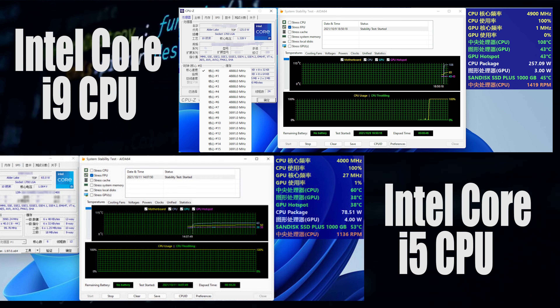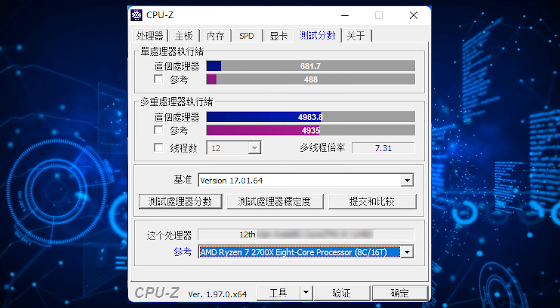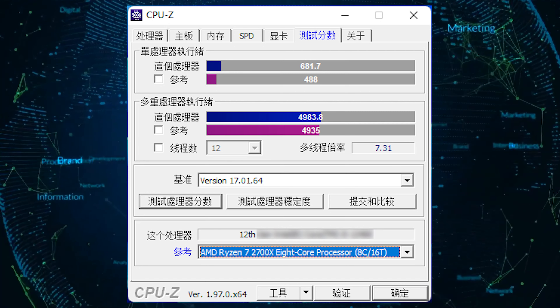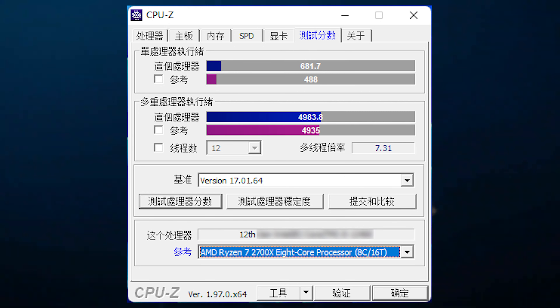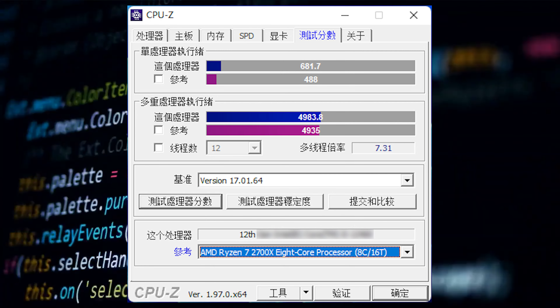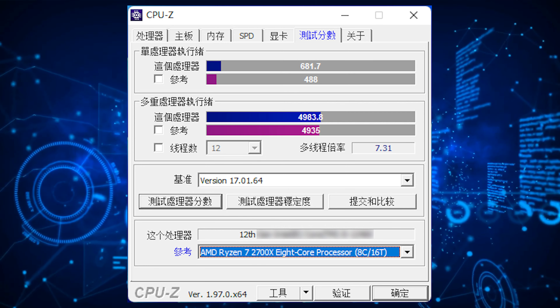Moving over to the benchmarks, the Intel Core i5-12400 scored 681 points in single-core and 4,983 points in multi-core tests in CPU-Z. Both the single-core and multi-core performance is faster when compared to AMD's Ryzen 5 5600X, and the multi-core performance improves by 18% over its predecessor, the Intel Core i5-11400.